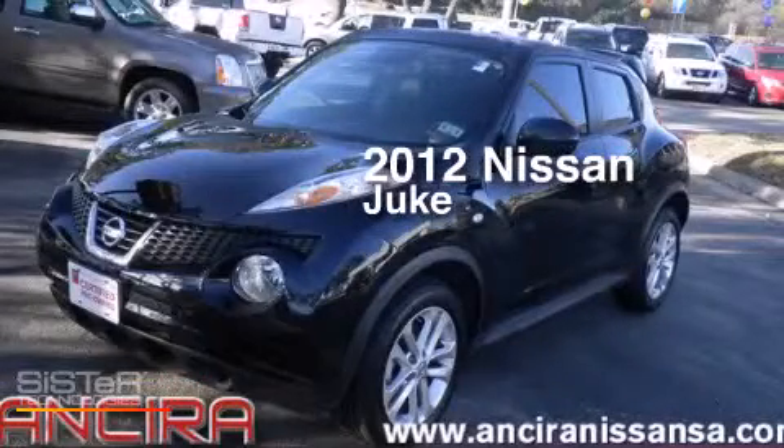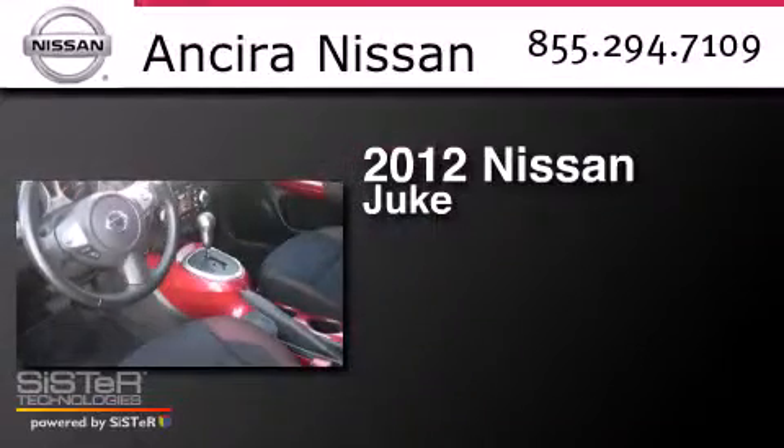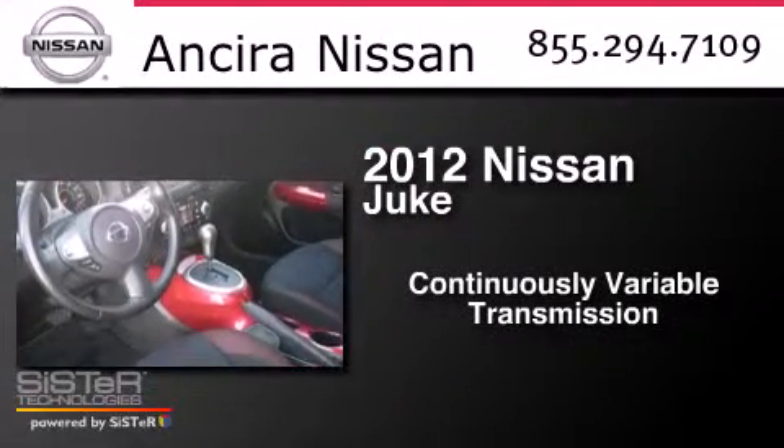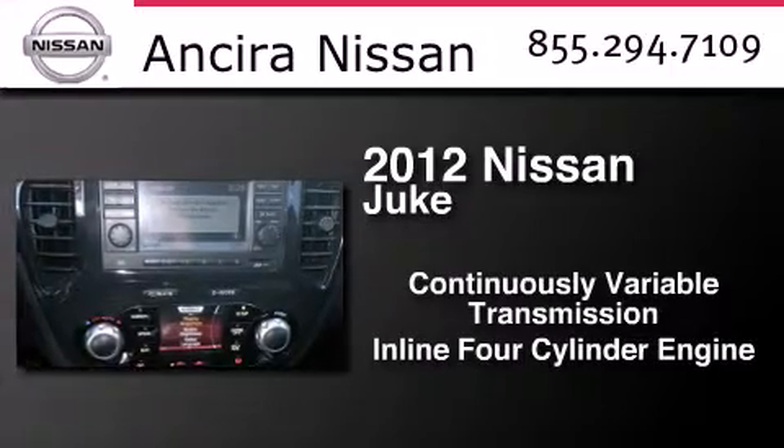This is a certified pre-owned 2012 Nissan Juke. This crossover has a continuously variable transmission and an inline four-cylinder engine.